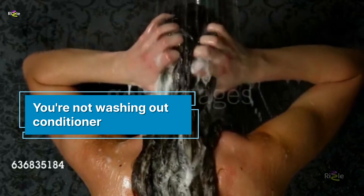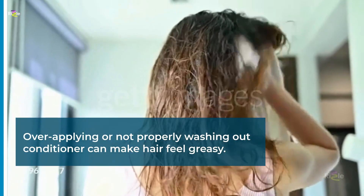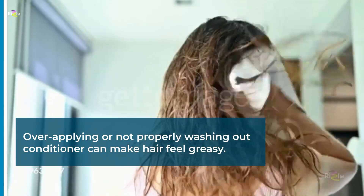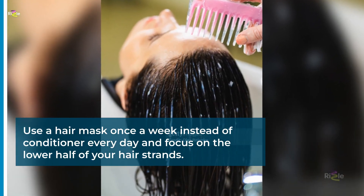You're not washing out conditioner. Over-applying or not properly washing out conditioner can make hair feel greasy. Use a hair mask once a week instead of conditioner every day, and focus on the lower half of your hair strands.